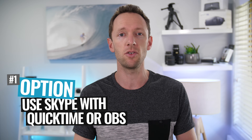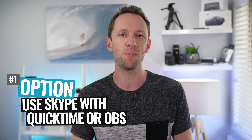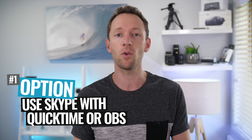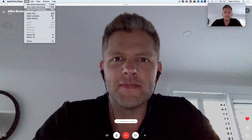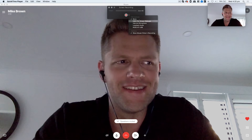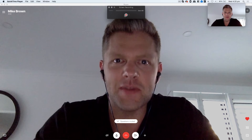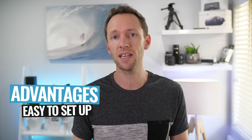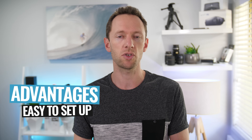Option number one is to use Skype for the actual interview and the communication part, and to record your computer screen using QuickTime, OBS, or really any other screen recording software. We have released videos on the best screen recording software for Mac and PC, and I'll link those up in the cards. The idea is that you're using Skype for the communication part and screen recording software to record the entire call through to a file you can use later. The biggest advantage is that it's really easy to set up, because there's no additional software required.